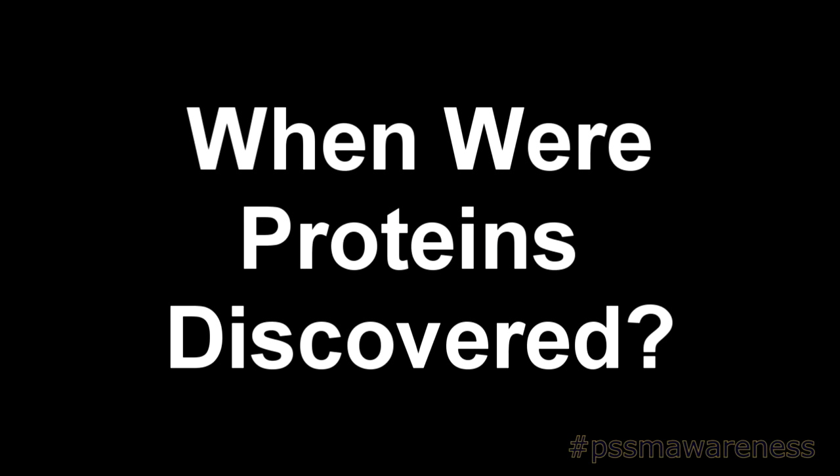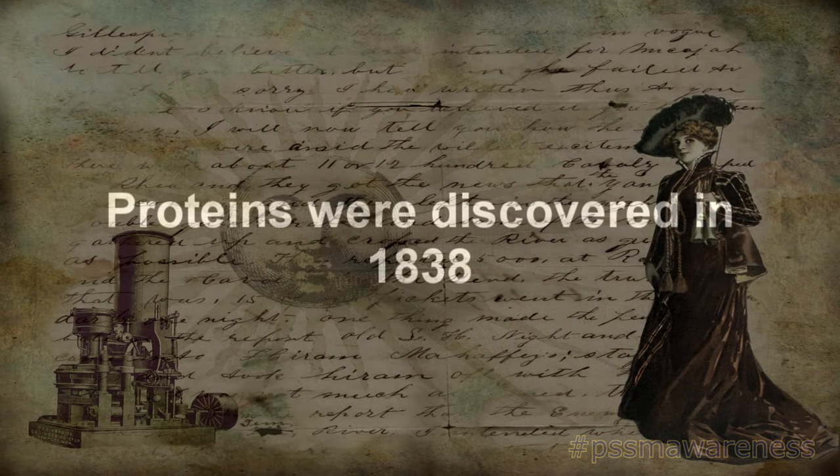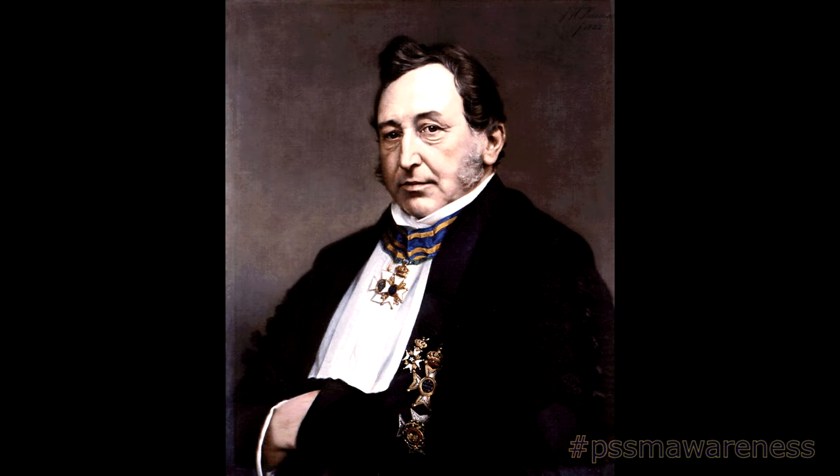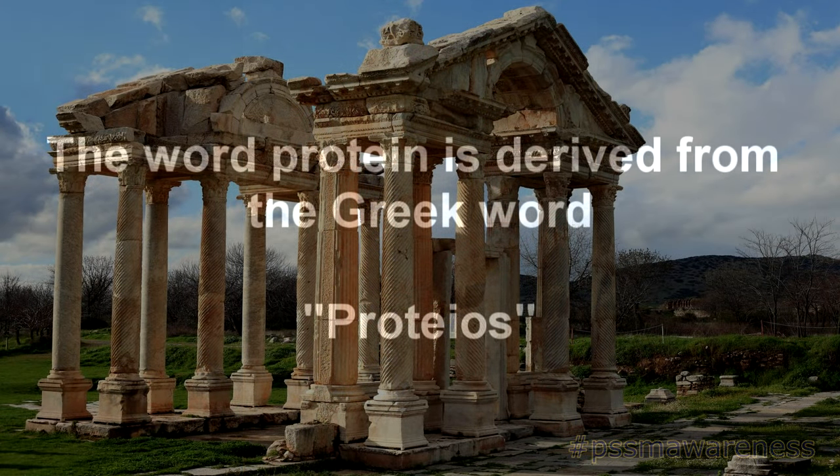When were proteins discovered? Proteins were discovered in 1838 by Dutch analytical chemist Gerardus Jahans Mulder. It was later named by the Swedish chemist Johns Jacob Basilius. The word protein is derived from the Greek word proteus.